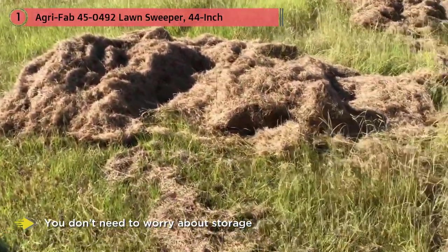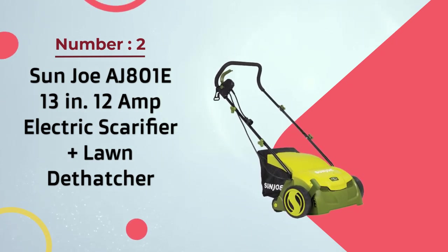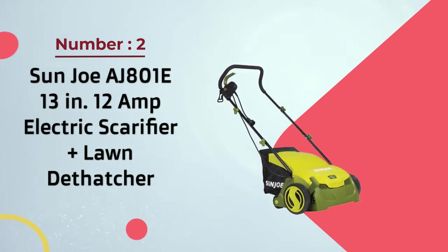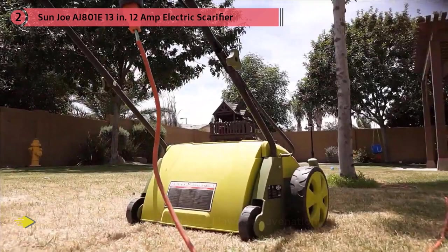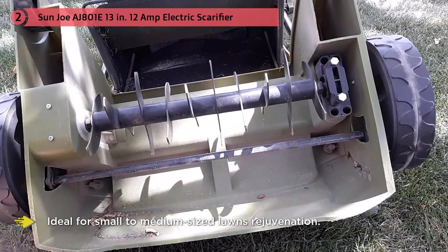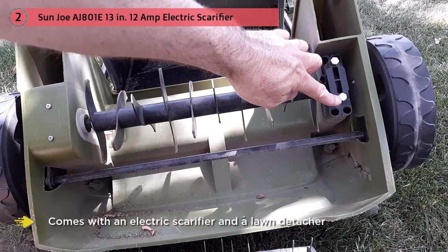Number two: Sanjou AG 801E 13-inch 12-amp electric scarifier and lawn detacher with collection bag. The Sanjou amp electric scarifier is ideal for small to medium sized lawn rejuvenation. It comes with an electric scarifier and a lawn detacher to keep your garden in top shape and ensure that your grass grows green and healthy.